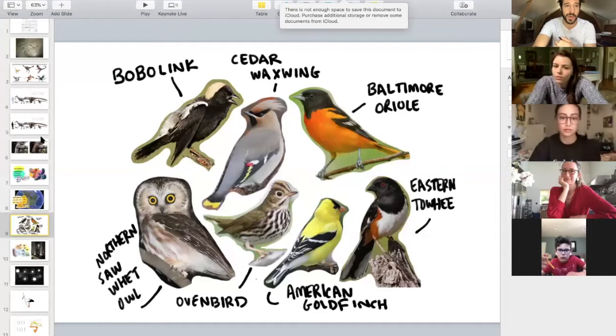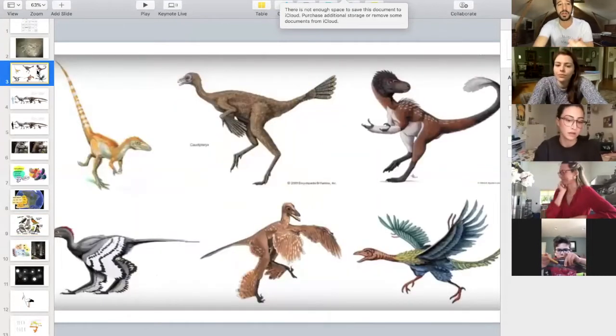Now we're going to talk about migration today, and when we think about migration we think about birds. We've talked before about how birds are not just descendants of dinosaurs — they are literally living dinosaurs. I want to do a quick refresher on that before we get into our conversation with Annie.